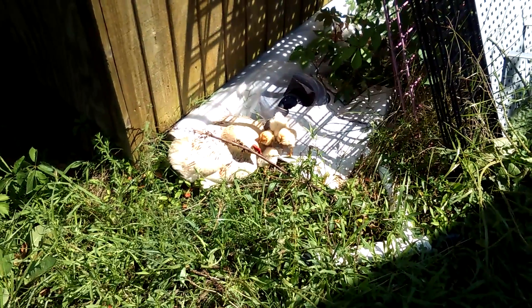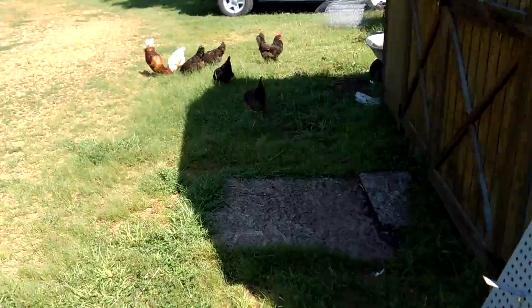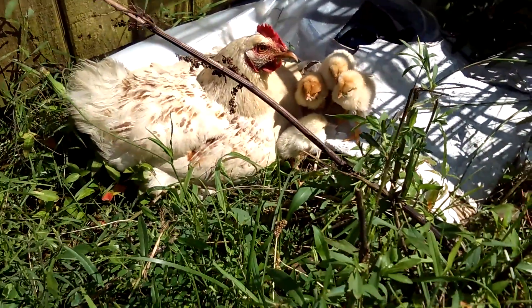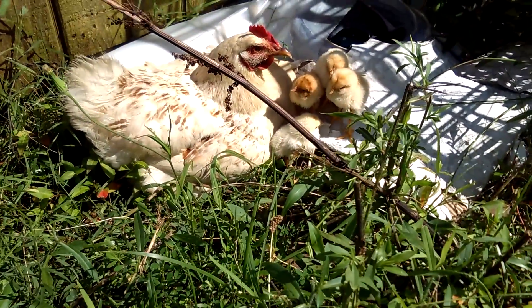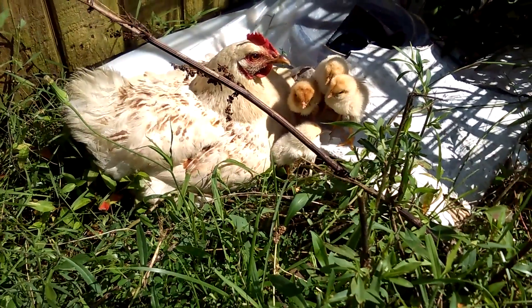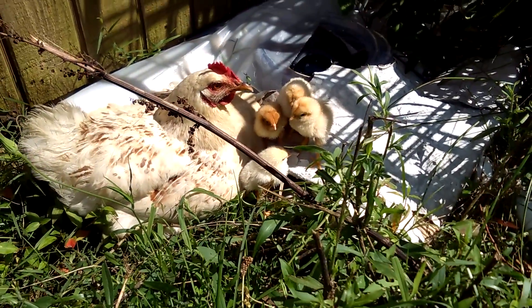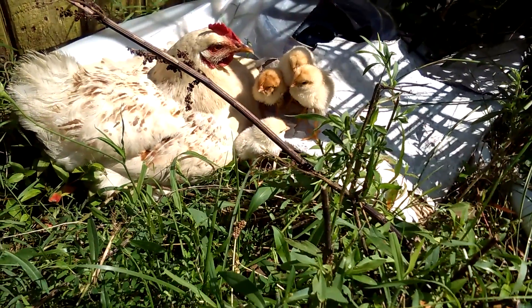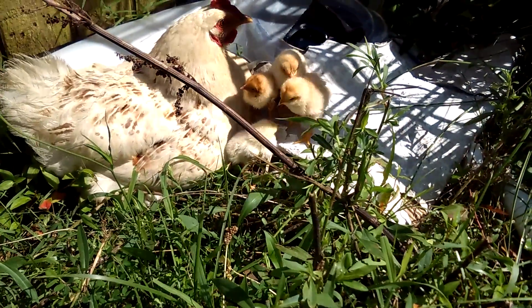So when I was doing morning chores here this morning and just looking at all of the chicks, this is what I find here. I find four hatched-out baby chicks and a mother sitting right here. This is a cinnamon queen, and I can tell by the coat of these chicks that they've been hatched out probably a couple of days, if not a week.